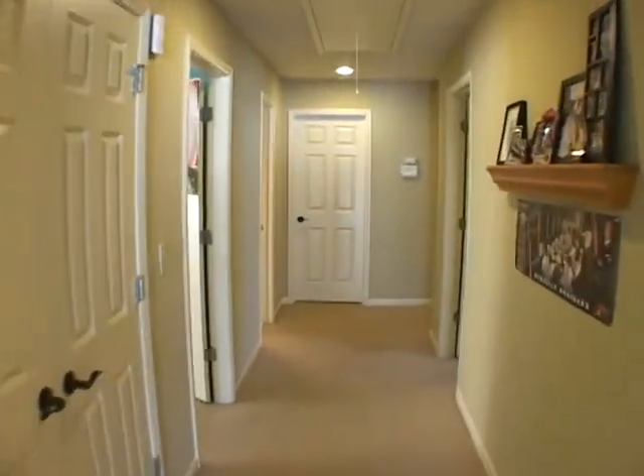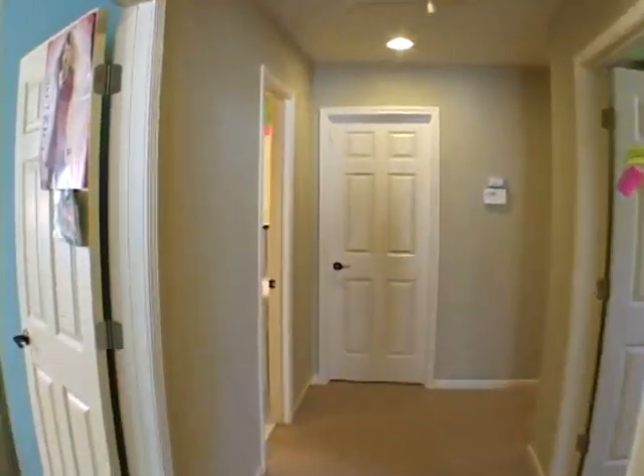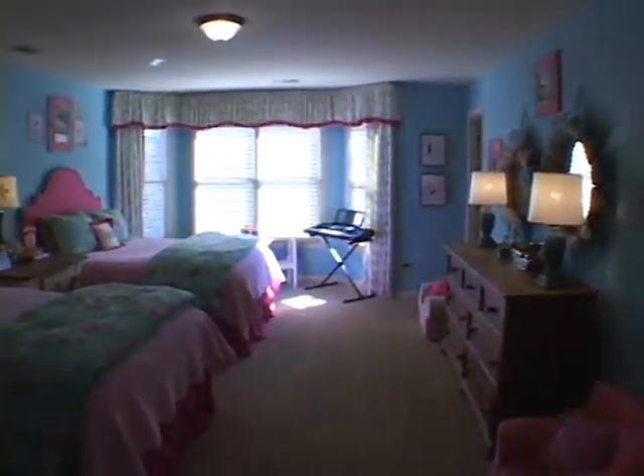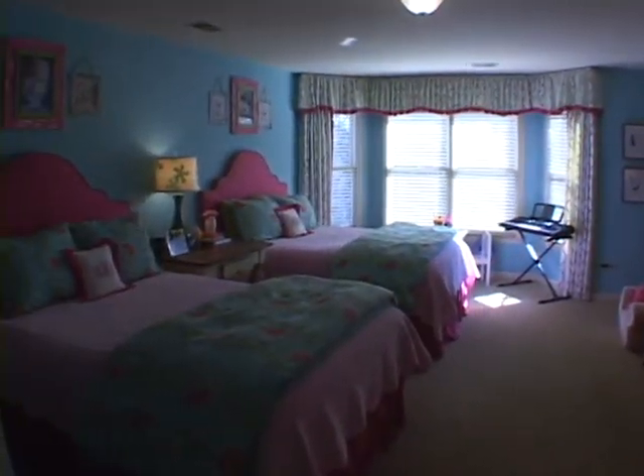Gliding upstairs, we'll continue down the hallway and turn into another large bedroom suite. This bedroom also has a bay window and bath.